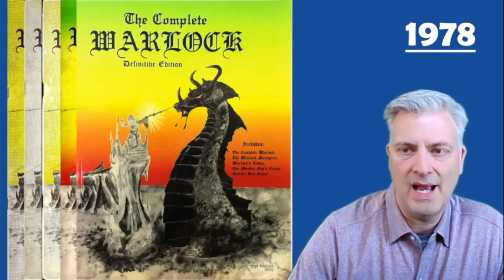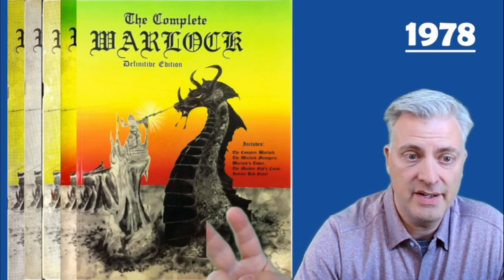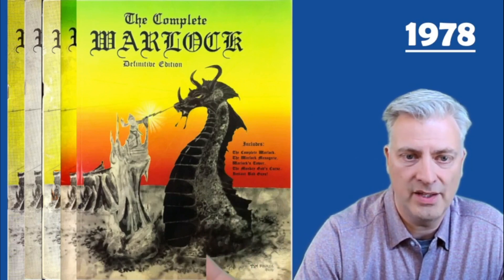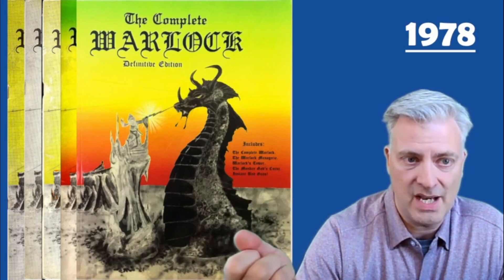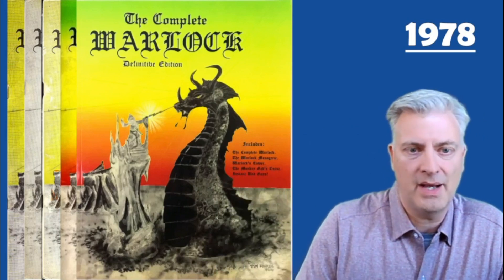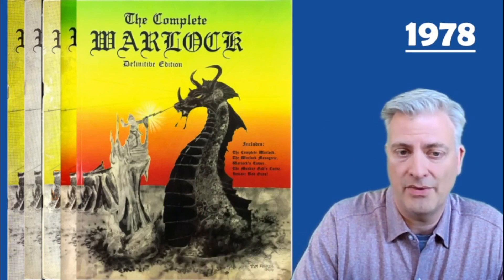And then there's one at the end I have not seen, but I found it online — a cover that calls it the Definitive Edition, and it's actually all the things together. It has all five products they put out inside one cover. I'm keenly interested in finding that; it would be the only thing I don't have that they put out that was D&D related.